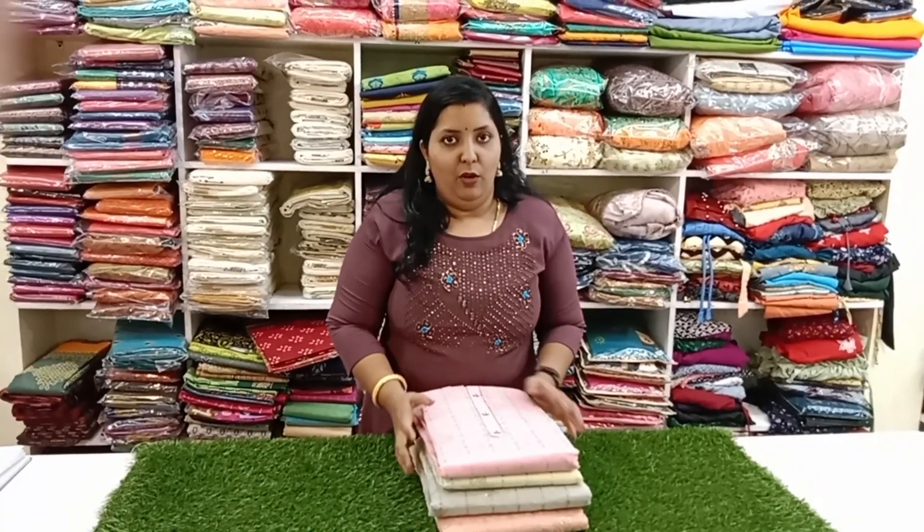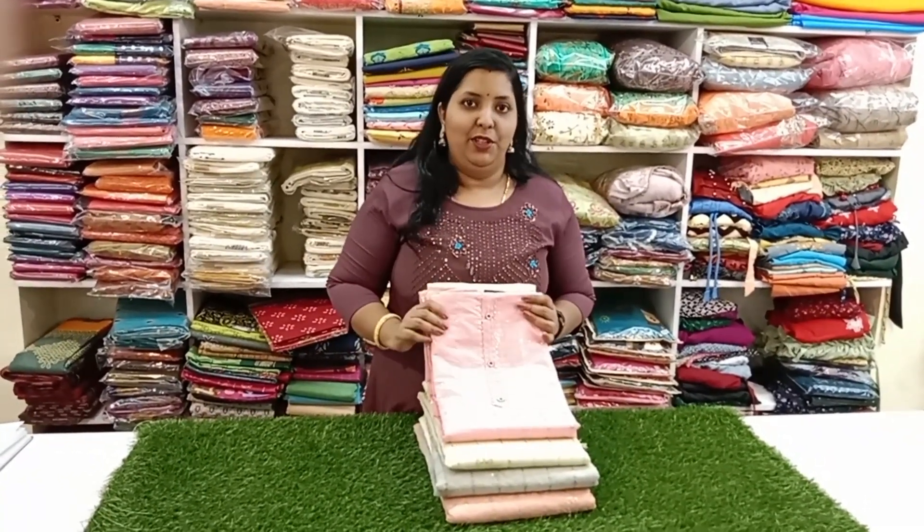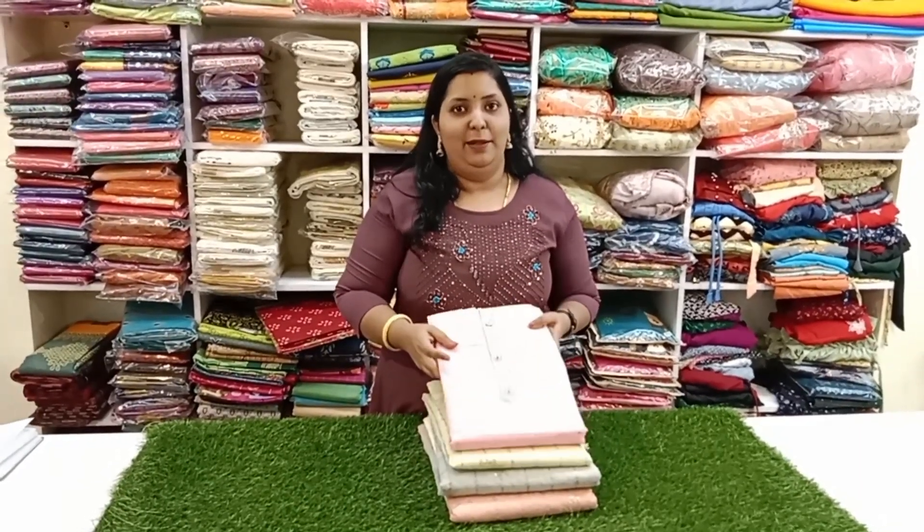Hello, welcome to Tulips Collections Textiles & Wedding Center. We are doing heavy work for offer. We are doing one by one night.